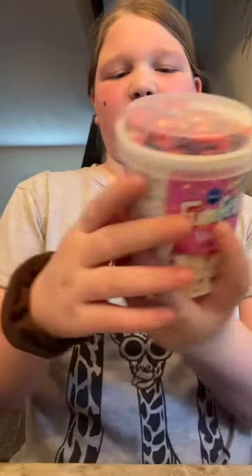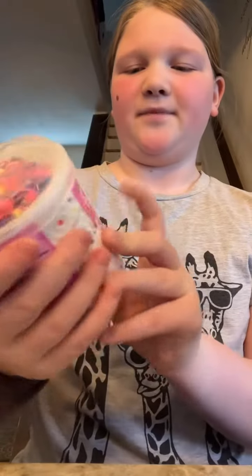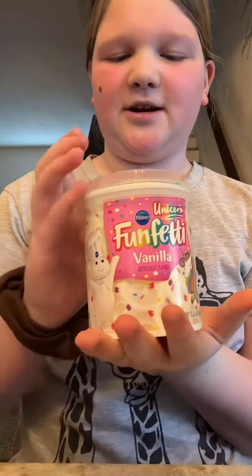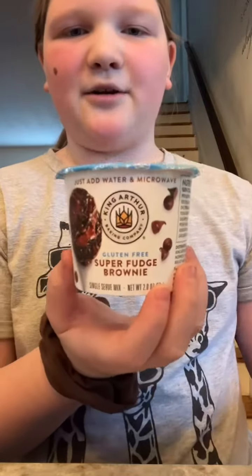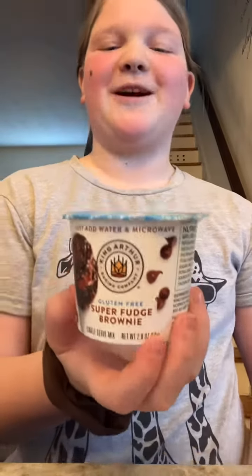And then we got this gluten-free vanilla frosting — it says gluten-free on the back — with sprinkles. I don't know what for, I just felt like it. And then we got this super fudge brownie in a cup.